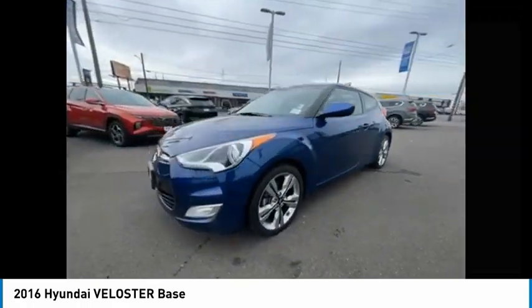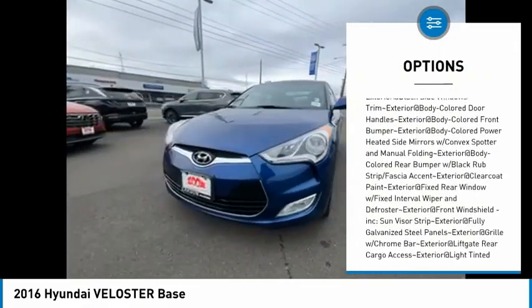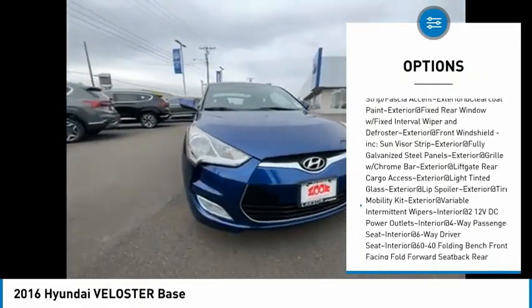Here are some of this vehicle's great options. Drive away with a great deal on this vehicle. Call or stop in today.